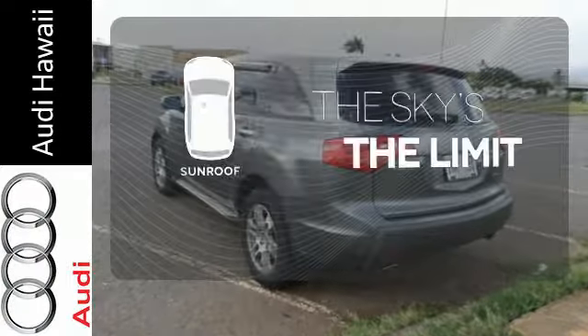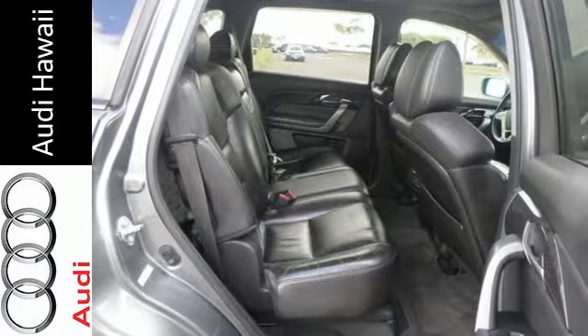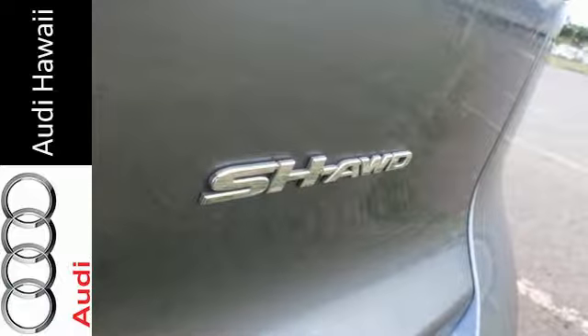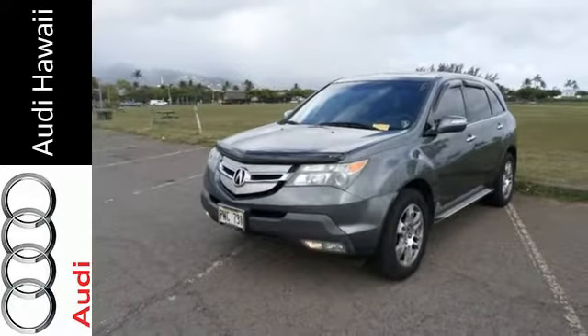Get your daily vitamin D by opening up the sunroof. Your kids will love the MDX's space, comfort, and family-friendly features, and you'll love its superb handling and performance. Nothing brings the family together like the Acura MDX. Take it for a test drive today.